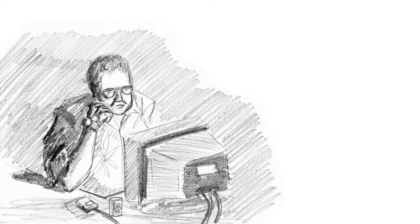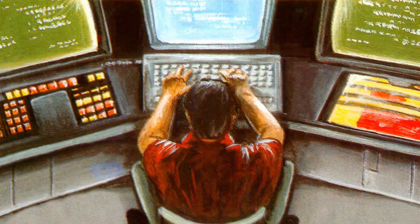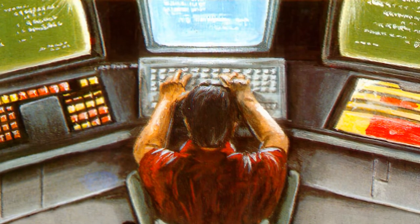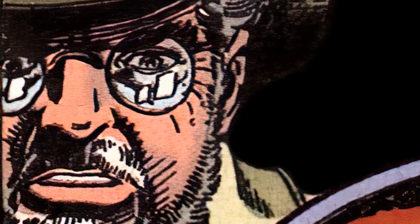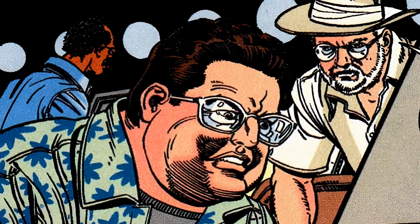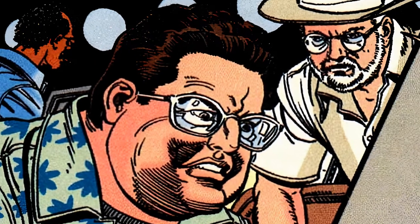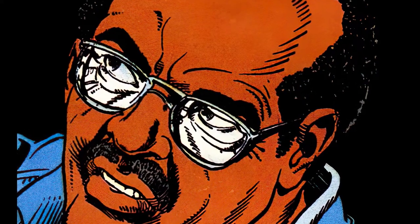Dennis Nedry sits at his terminal in the corner, working. Hammond turns his attention to Nedry: How's the computer coming, Dennis? Nedry replies: It's coming. This computer has been nothing but a headache from the beginning. Maybe if you paid me my fees when they were due. Hammond fires back: Maybe if you had done it right in the first place, Dennis. Nedry: I did it right — you kept changing the specs. Hammond: We had to change the specs; the computer was malfunctioning. Let's not start this again. It's a large system and there are bound to be glitches.